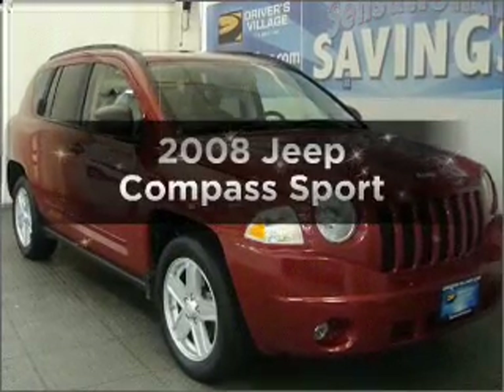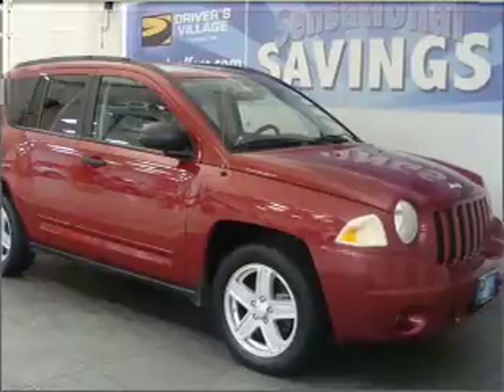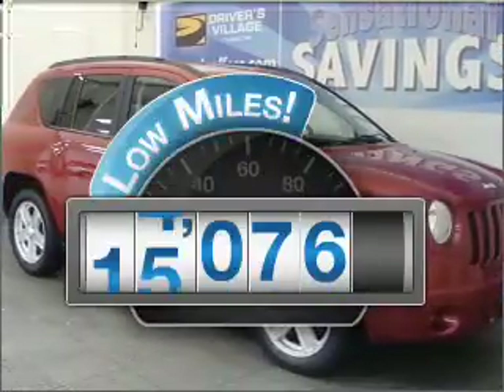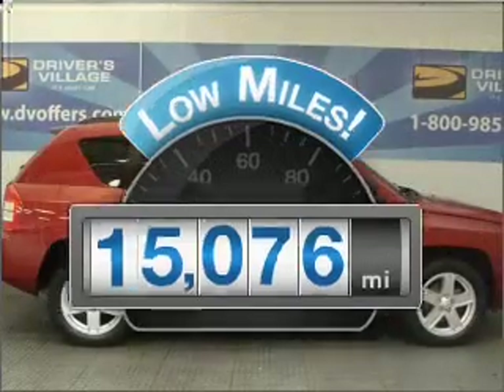Check out this 2008 Jeep Compass. If you're looking for a first-rate auto, this one could be yours today. Low mileage is an important factor in your purchase, and this vehicle delivers a low odometer reading.